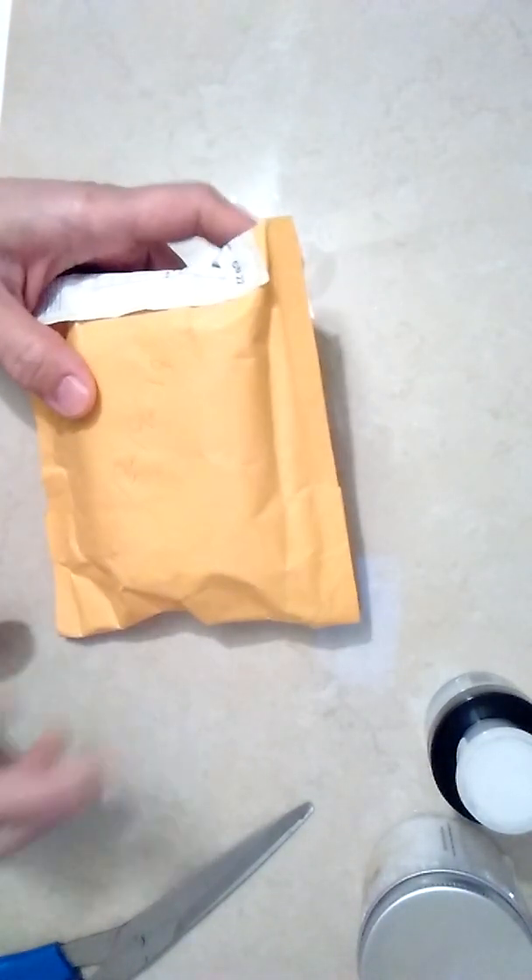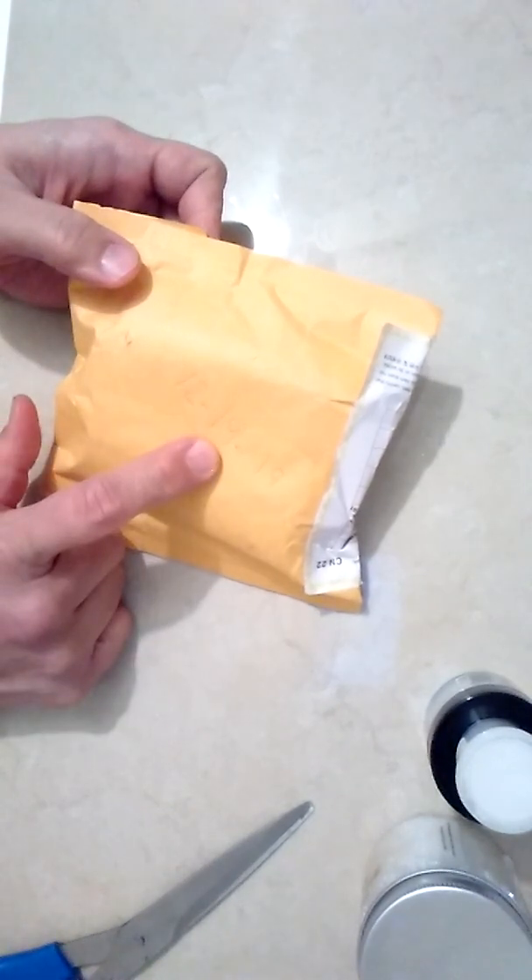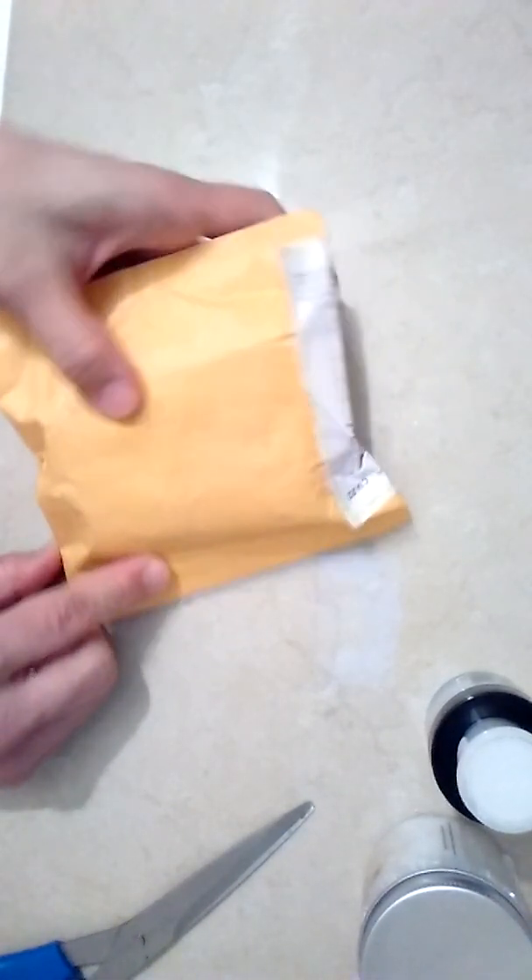Hi everybody, como está todo el mundo? I got another package — this one arrived on December 19, 2019. Let's open this one up.